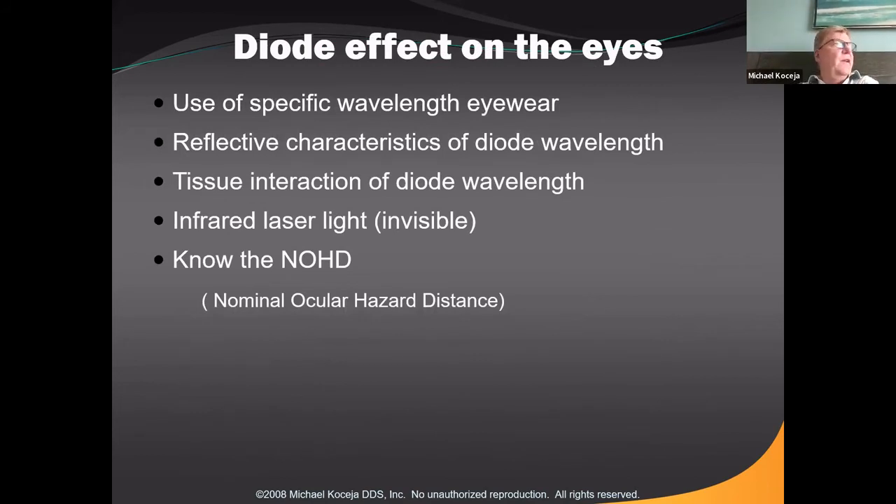Because diode lasers create invisible energy that is reflected and seeks pigment, we have to wear specific eyewear to protect ourselves. Diodes can have an effect on the eyes. These lasers also contain laser pointers — red, yellow, orange, or green beams — that are not the actual laser but help show where the energy is being directed. Never point a laser pointer at someone's eye. This energy can be reflective and interact with different types of tissue. Because these lasers are invisible, you don't know the exact angulation or if they're being reflected, so you need to know your NOHD — nominal ocular hazardous distance — and the differences between different laser types.